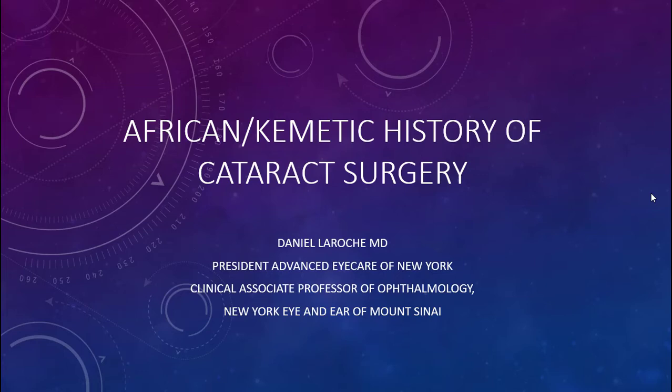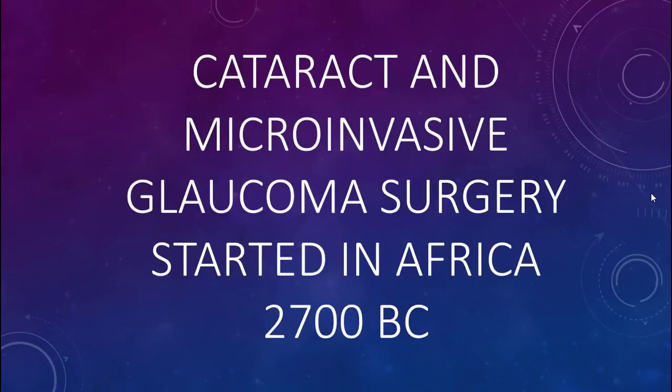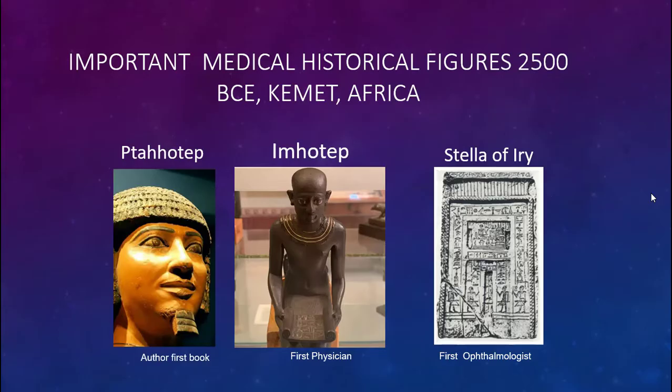This is a brief presentation on the African academic history of cataract surgery. Cataract and microinvasive glaucoma surgery started in Africa about 2700 BCE. Important medical historical figures around this time are Tha Hotep, who wrote the first book, Hemhotep, the first physician, and Iryu, who was the first ophthalmologist.